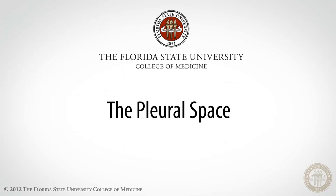Hi, my name is Jody Chapman, and I'm here with Dr. Ricardo Gonzalez-Rothi to give you an inside look into the pleura and the pleural space.